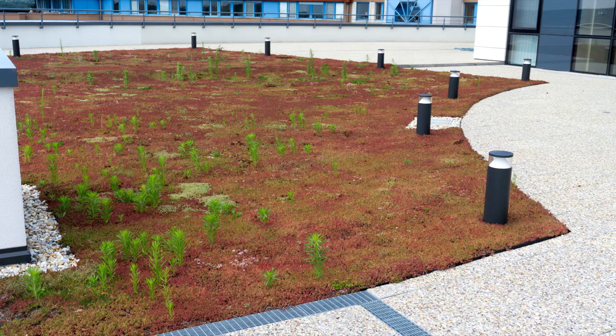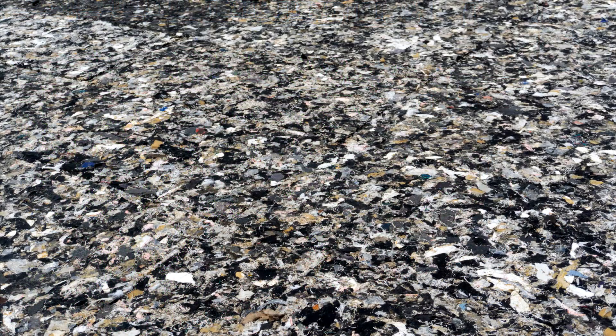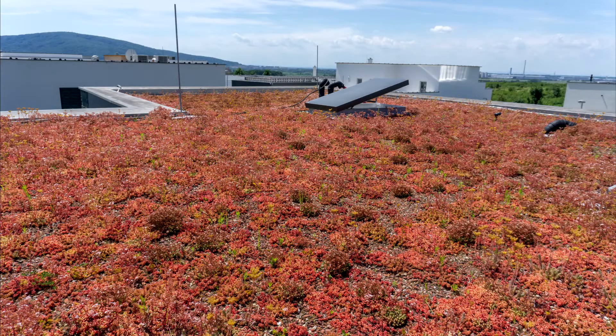For example, see this application at the Children's Hospital in Bratislava. Along with commercial building applications, this climate and energetically active area is also a great way to adapt your roof to a constantly changing environment.